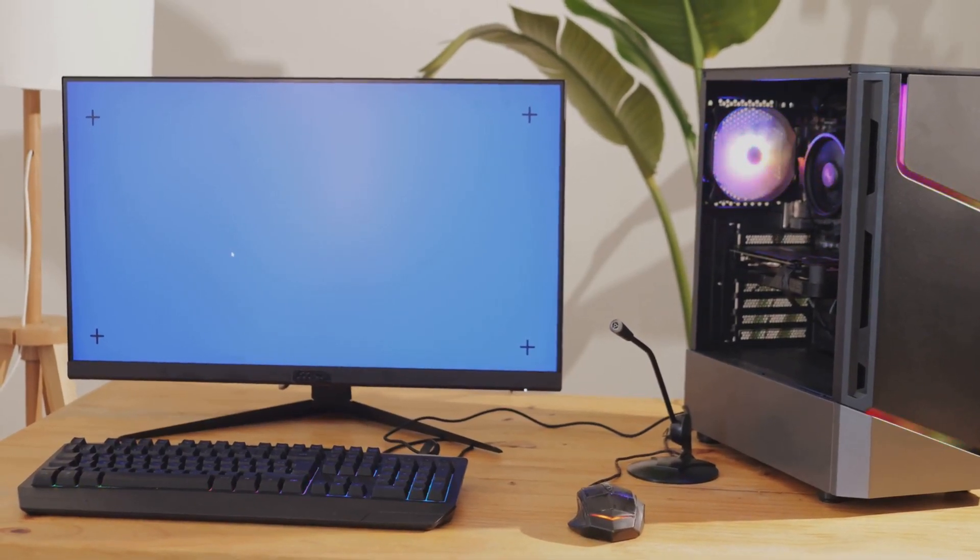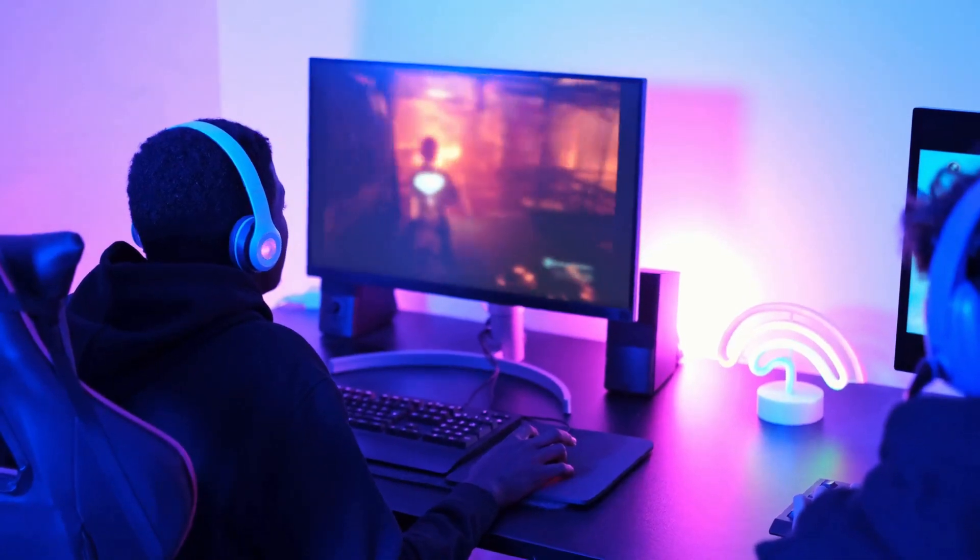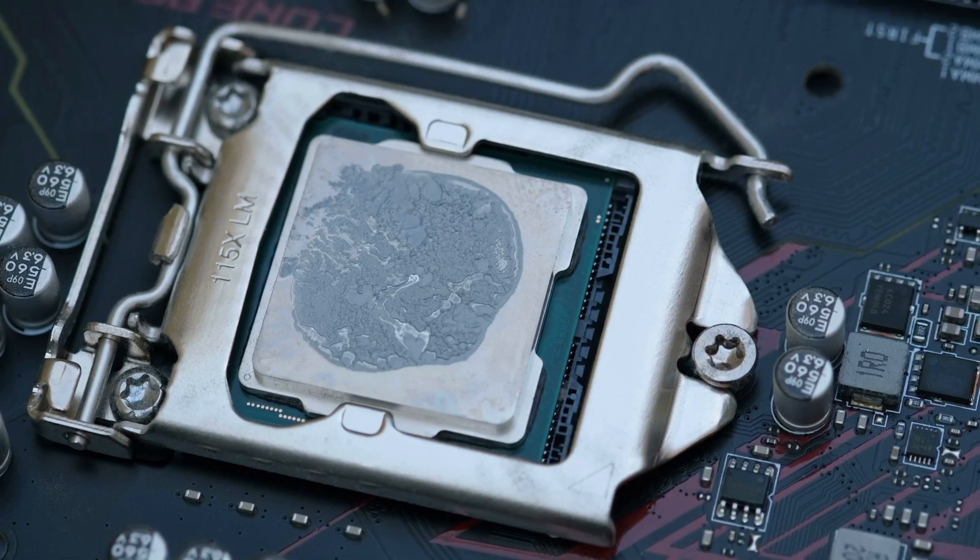Alright, picture this. Your favorite game just dropped a massive update, your squad's online, and you're ready to crush it. But then, you hit a lag spike. That stutter? It's your old CPU gasping for air.